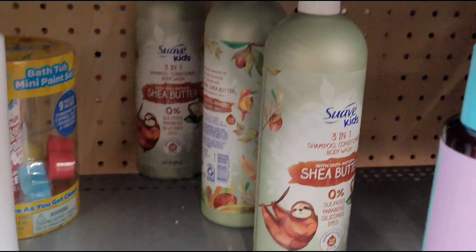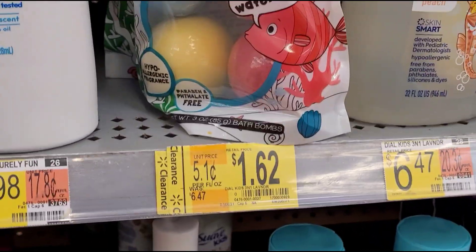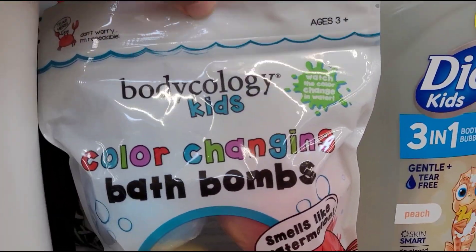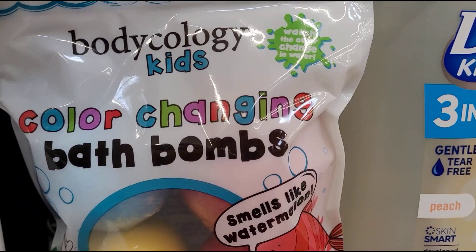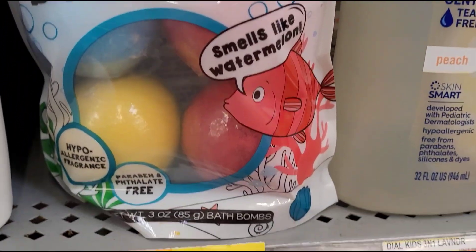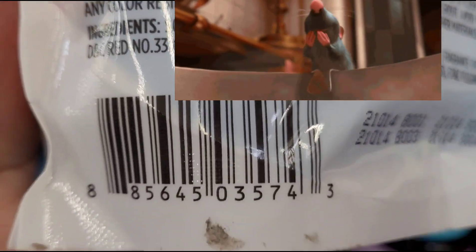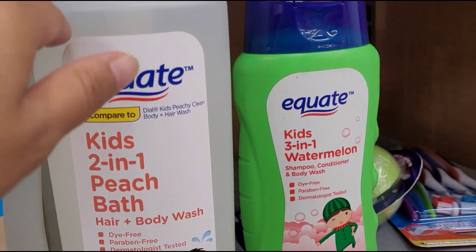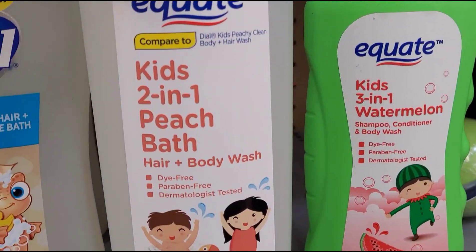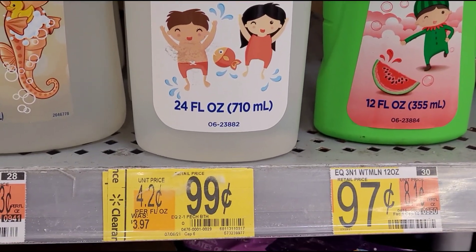You can see they have a lot of those here, and they also have bath bombs for kids — it's a color-changing bath bomb. It comes with four and it smells so good. They also have this Equate Kids 2-in-1, and this one is for 99 cents, was $3.97.